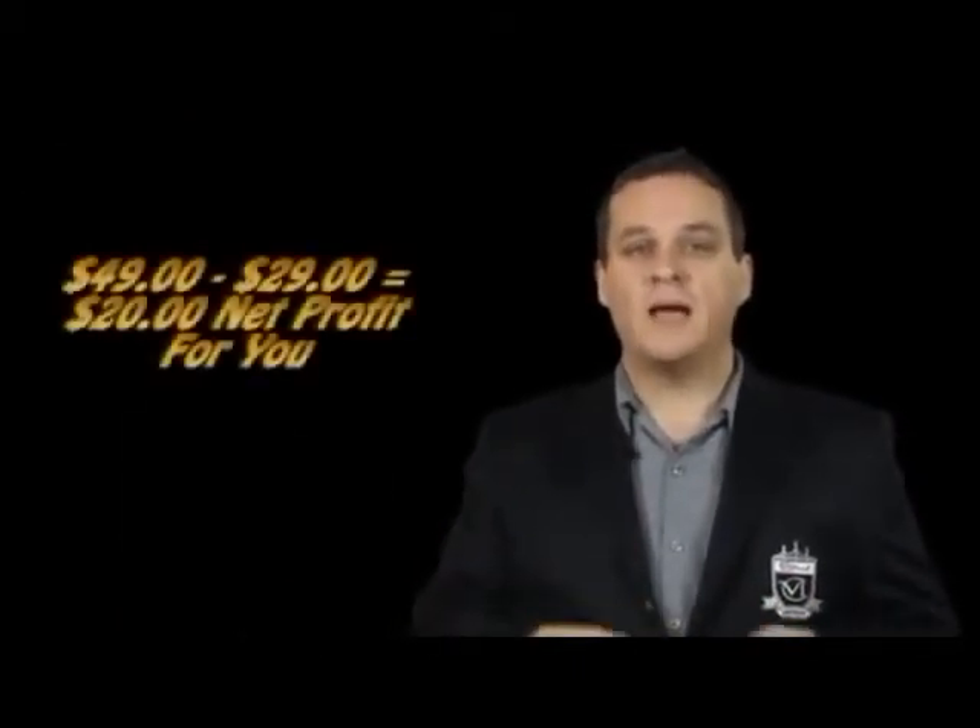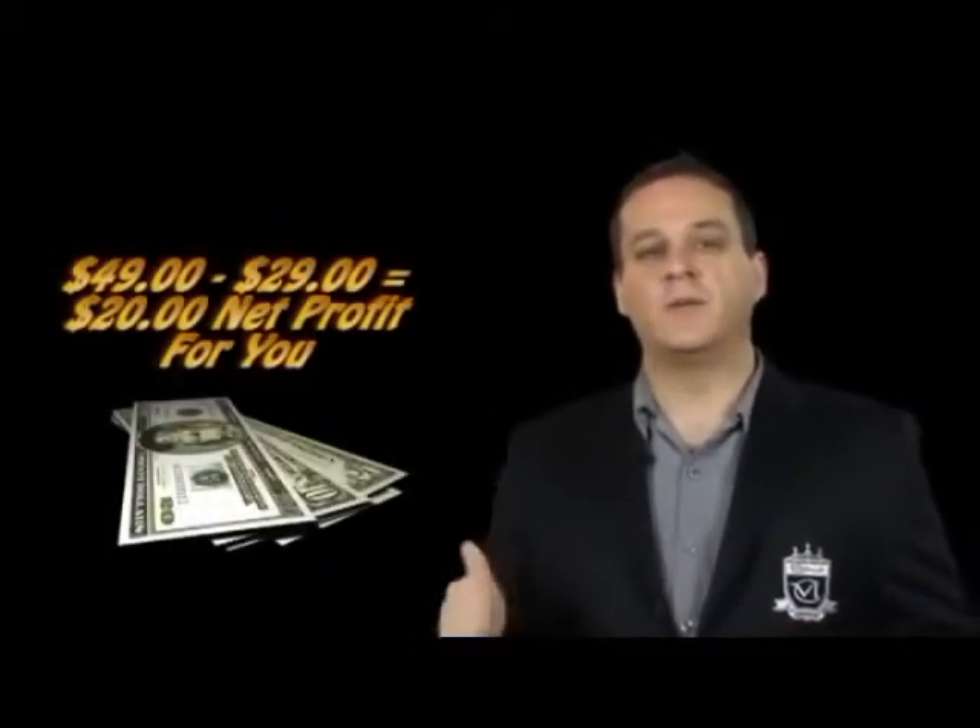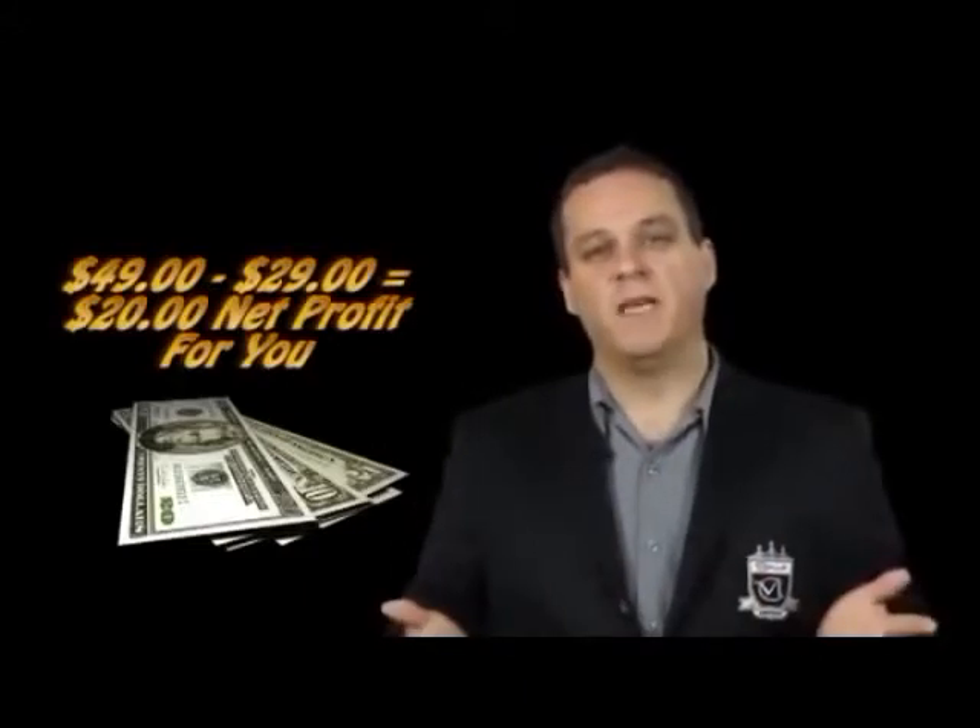When the customer pays you the money, then you go ahead and take that money, you go back to the supplier, you purchase the item, and you ship it direct to the customer, keeping the change for you.